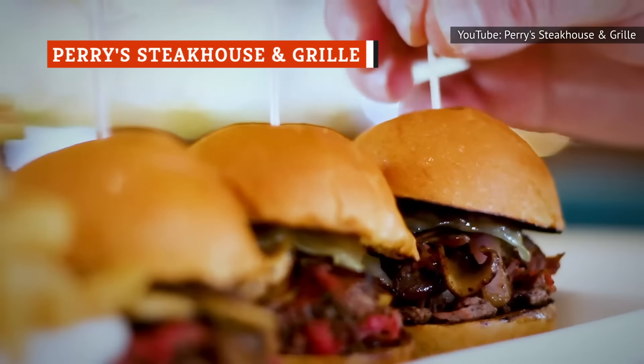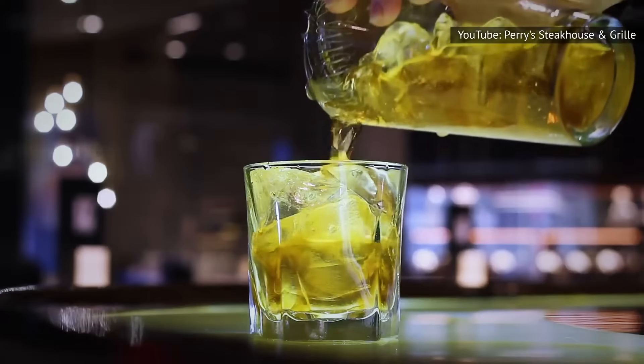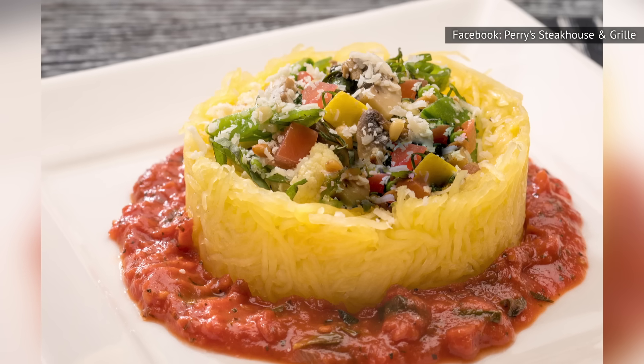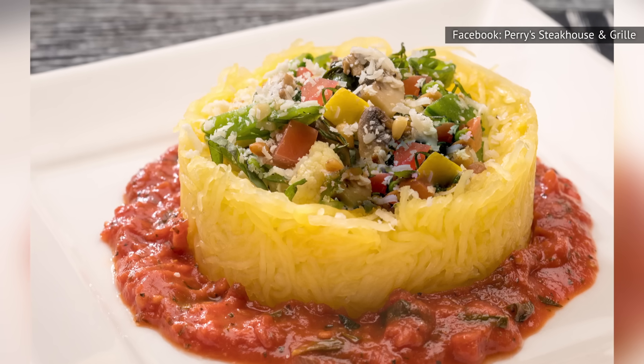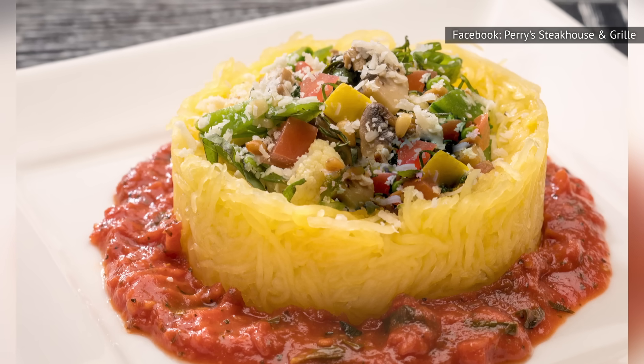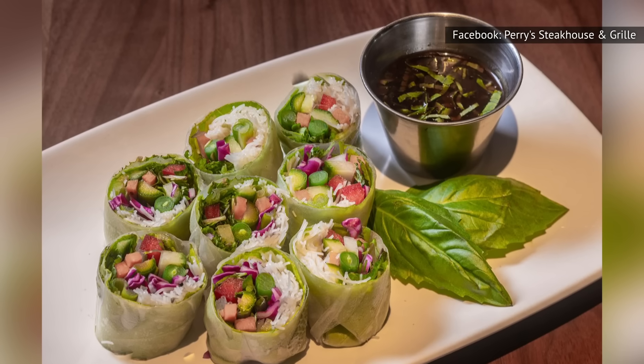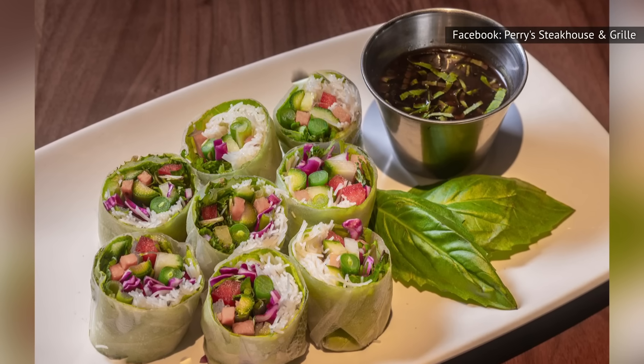Vegetarians don't often find many appealing options on steakhouse menus. However, Perry's Steakhouse has set out to change that. There's one side dish that helped it earn a spot on Insider's list of best vegetarian-friendly steakhouses: the Spaghetti Squash Primavera, a side item that's flavorful and delicious. When paired with other vegetables from Perry's menu, it makes for a satisfying entrée.